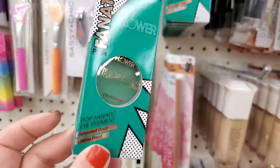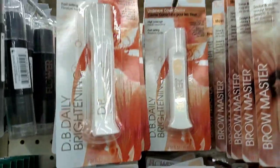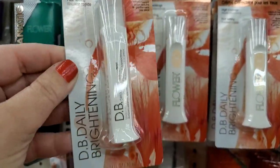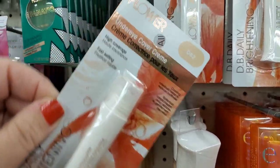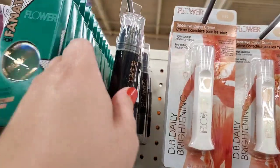I'm seeing all kinds of awesome under-eye concealer — this color looks wonderful. D8 Too — this is a great product. I can't believe it: the DB Daily Brightening Under Eye Concealer for one dollar by Flower Beauty. This is unreal.